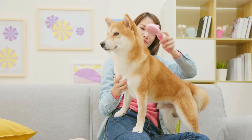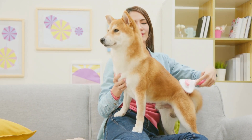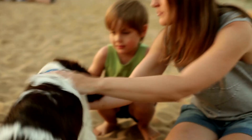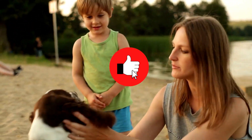Our favorite hack is number 17. We are curious which life hack is your favorite — comment down below. Subscribe to this channel and hit the like button to see more videos like this.